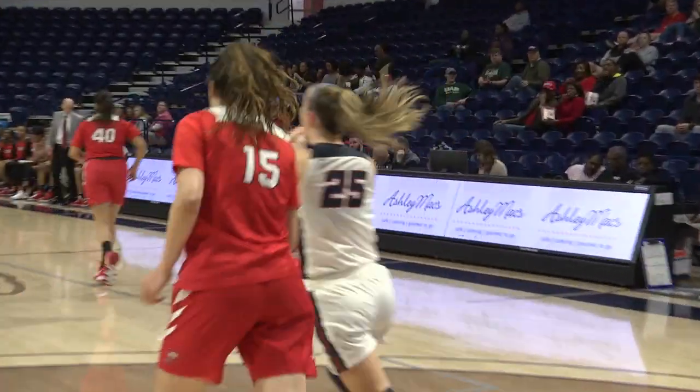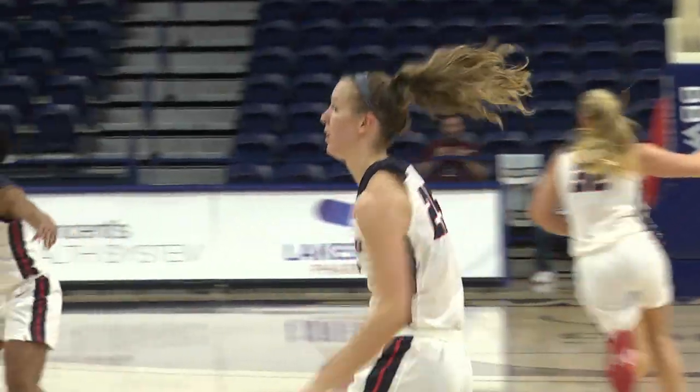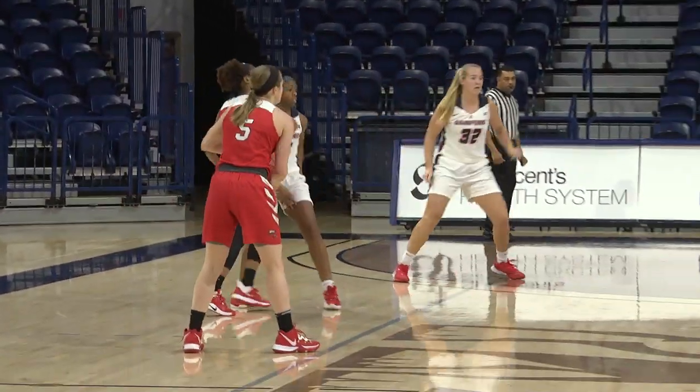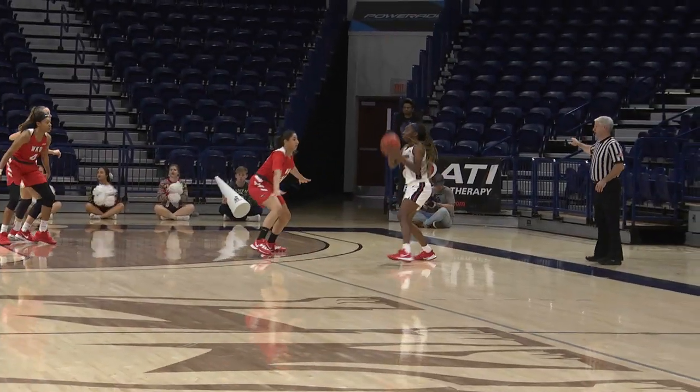Charity Brown. Myers on the follow. It looks like now Samford, after a made basket, is going to get into a little bit of a press. 21-point lead.